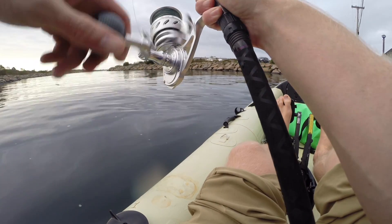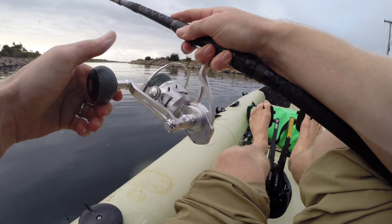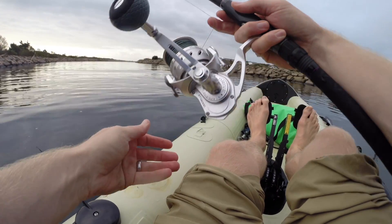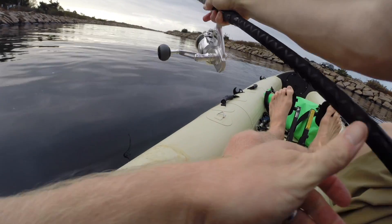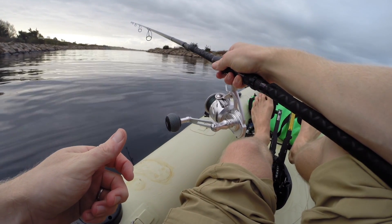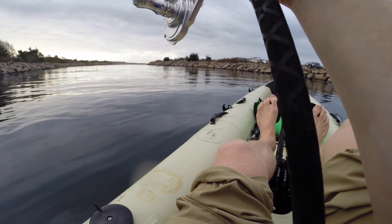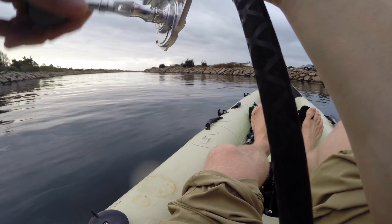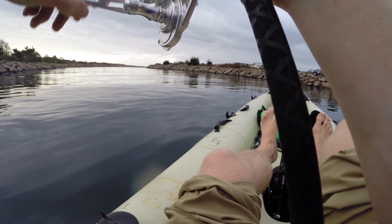I'm right where I saw all the bait crashing on the way out this morning. As you can see, there's still a ton of bait around. My guess is whatever was feeding early in the morning is probably full because there's plenty of bait around. I'm sure whatever was here ate their fill and it doesn't look like there's any active feeding going on right now.